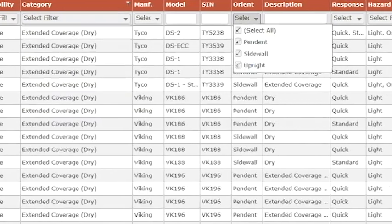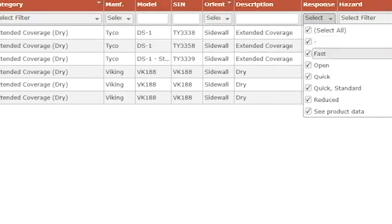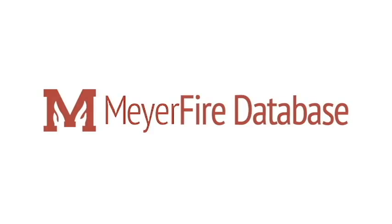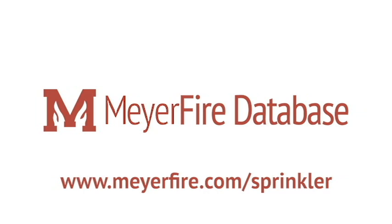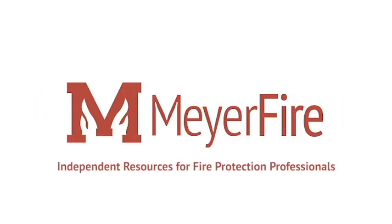We stay up-to-date with the market, so you don't have to. See details today at meijerfire.com/sprinkler. Meijer Fire — independent resources for fire protection professionals.